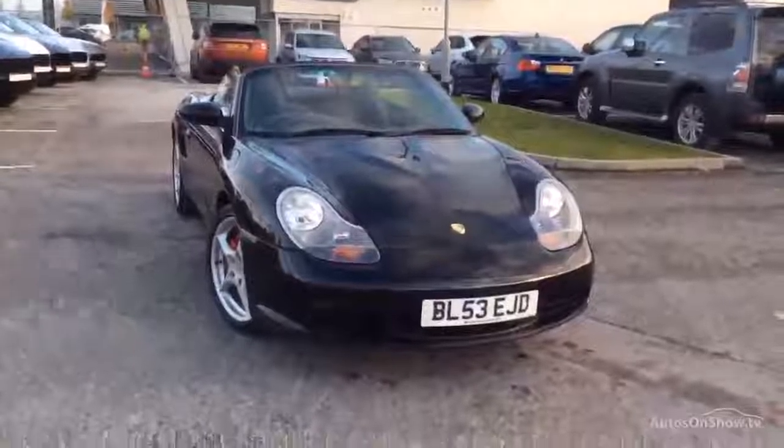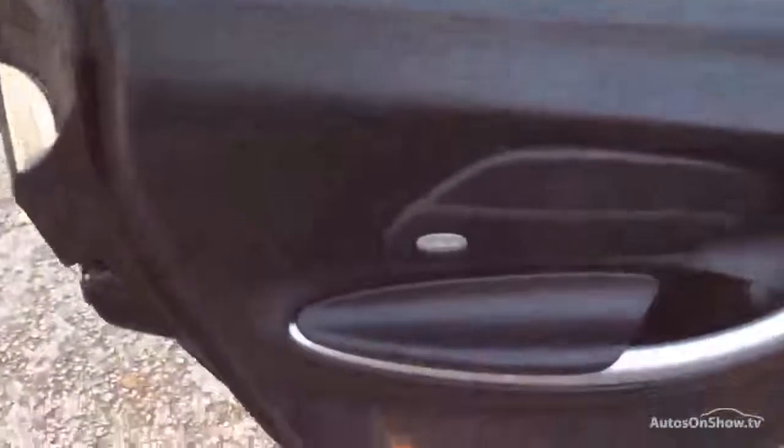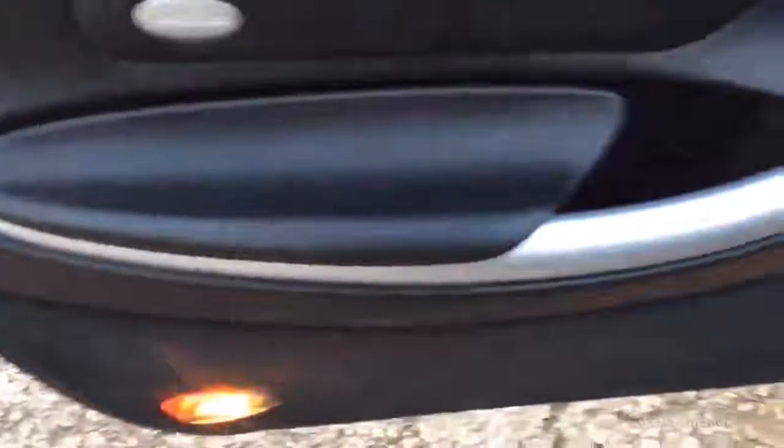Let me show you the interior. Bose sound system, silver inlays to the door. Service history. Look at that seat — it is just in spectacularly good condition, this interior. I'm really, really excited about it. There's a pound on the seat — obviously fell out of my pocket.